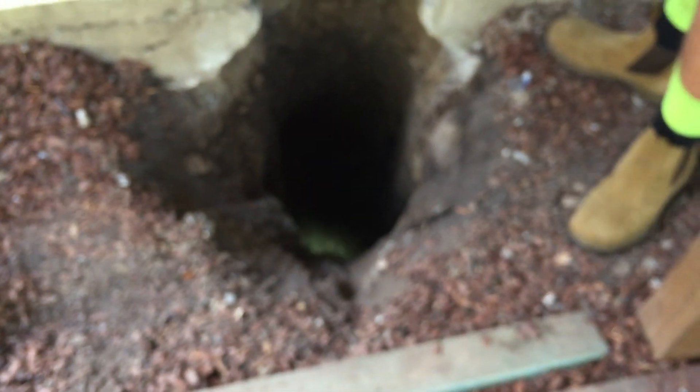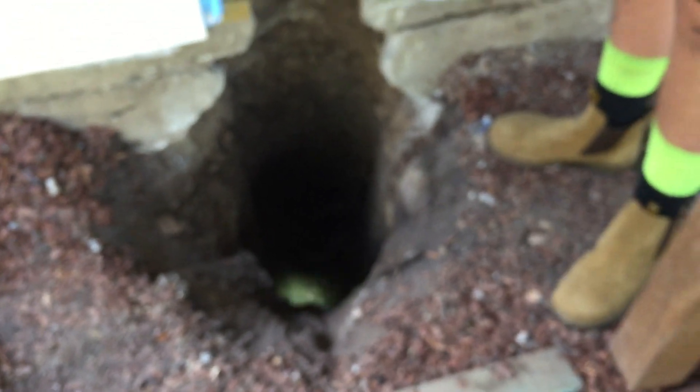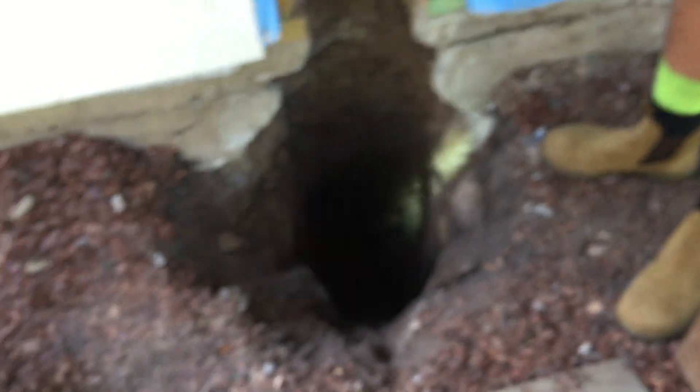Luckily down there, two and a half, three feet down, is shale. Because we're on the side of a hill, and that hill's made it shale, which is good. Great foundation — great footing for the house to be on.